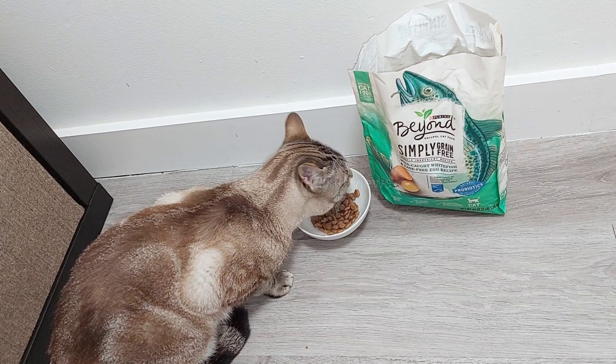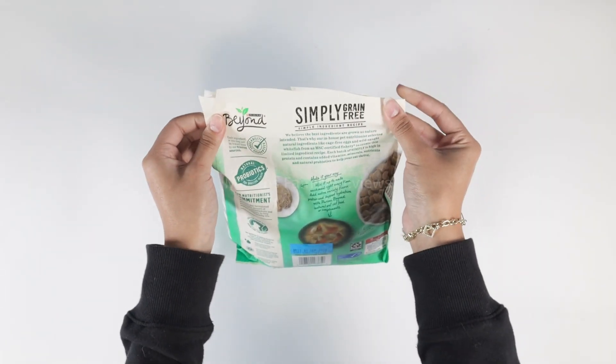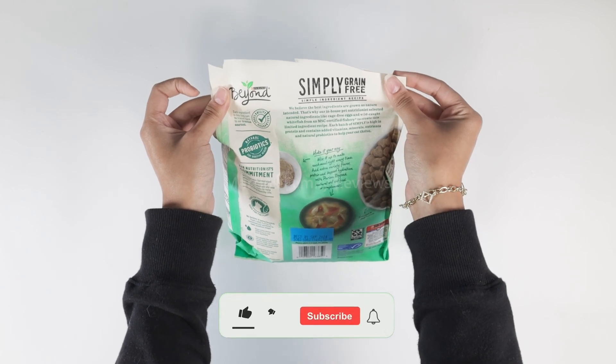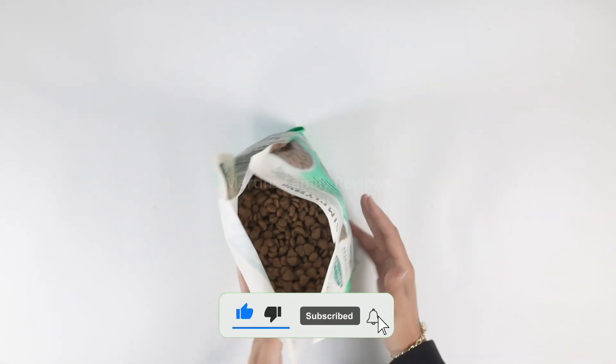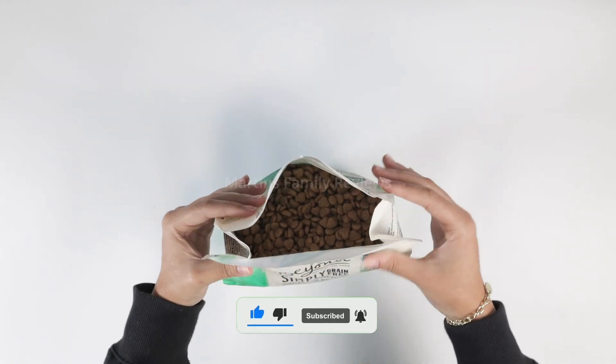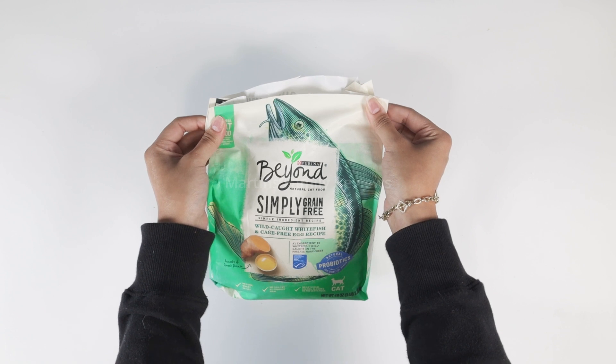I definitely recommend this. We've been using Purina for years and our cats have never complained. I definitely think your cat will love it if you try this one, and again try the 3 pound one first and see if your cat adores it as much as ours. I definitely recommend it — go give it a try on Amazon.